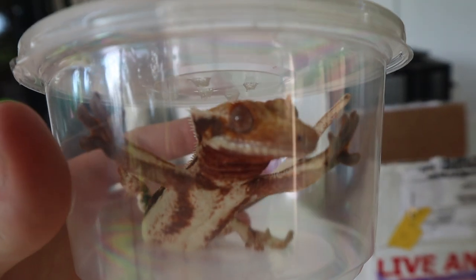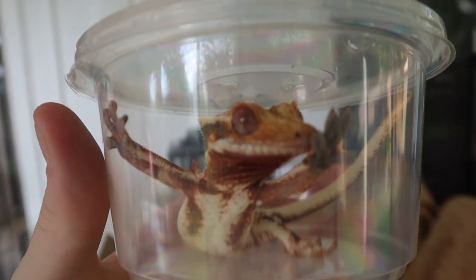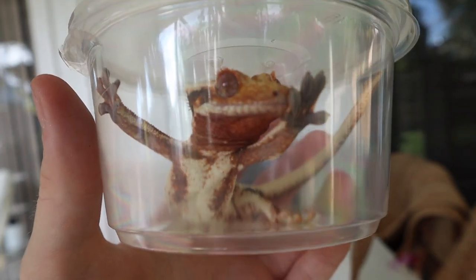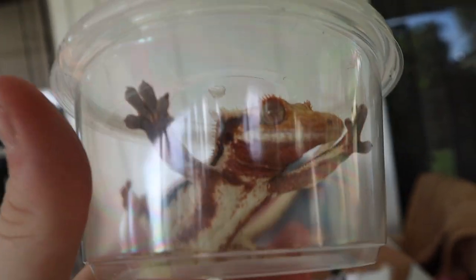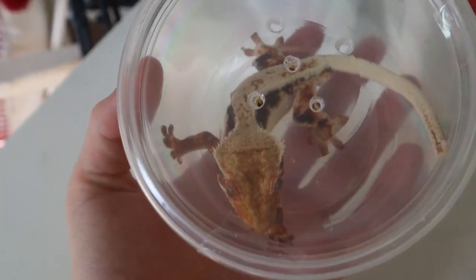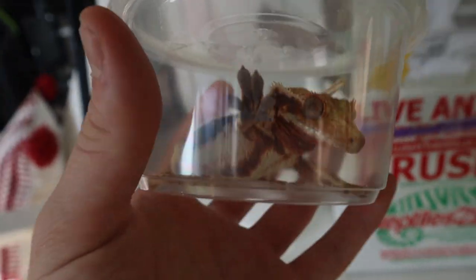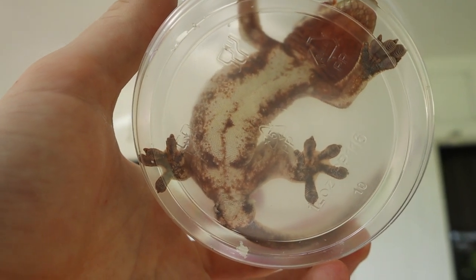We're just putting him back in his little container for the meantime while I set up their cages. Look at that shot — he's like let me out, let me out! Look at how red the underside of his chin is. He is awesome. I don't know if you guys remember my cappuccino female — he is going to be paired with my cappuccino female to make some frappuccinos. Look at those crazy looking colors.